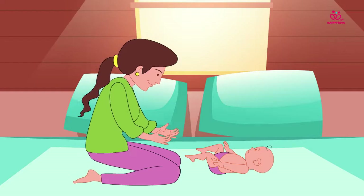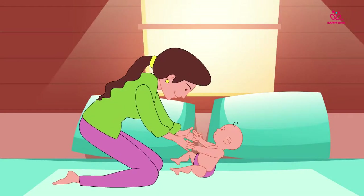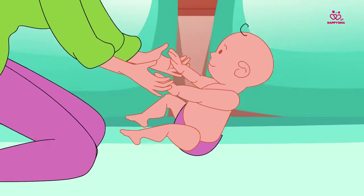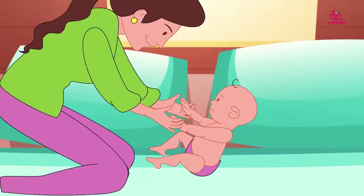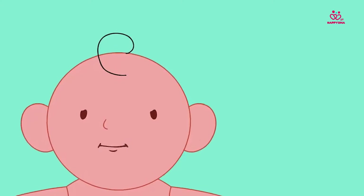Naina gently holds Katha's hands. She pulls Katha towards her and raises her slowly by a couple of inches and then brings her down. Once Katha is comfortable, she pulls her up by a few more inches towards a sitting position. Oh look, you're laughing — you seem to enjoy it, don't you?